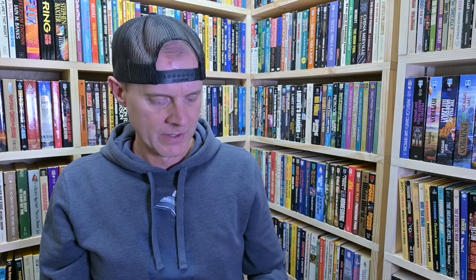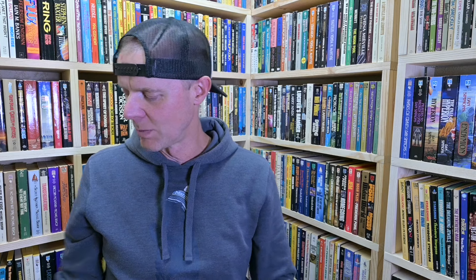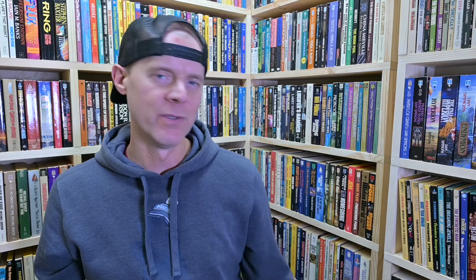Got a Spinrad — Norman Spinrad, No Direction Home from Pocket Books. This is one I did not have. Then some from Michael Bishop: Stolen Faces. I recently read Transfigurations and someone mentioned this book, and right after that I found this copy. I was kind of considering it — it even mentions A Little Knowledge — and after reading the synopsis I'm intrigued. This might be my next Michael Bishop read. Also got Beneath the Shattered Moons; the original title was something like And Strange at Ectoban the Trees. I believe this was his first novel ever published, and then DAW did a reprint. I think he revised it a bit too, but I'm not sure.